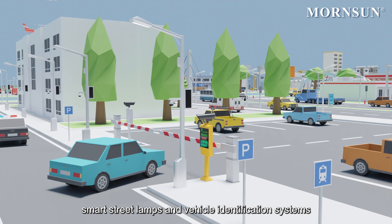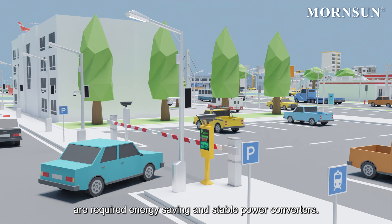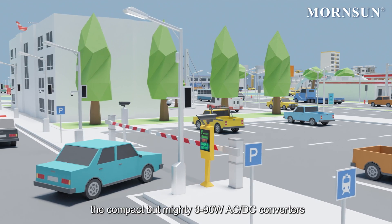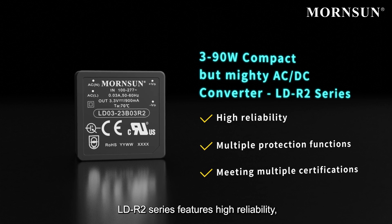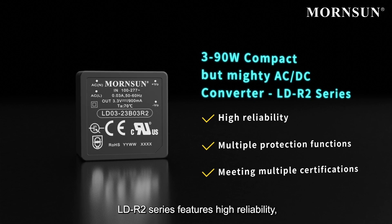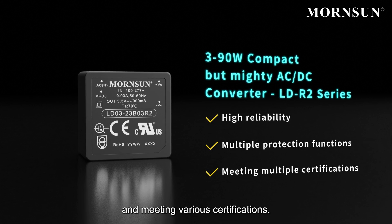Smart street lamps and vehicle identification systems require energy-saving and stable power converters. The compact but mighty 3 to 90 watt AC/DC converters, LD R2 series, feature high reliability, complete protection functions, and meet various certifications.